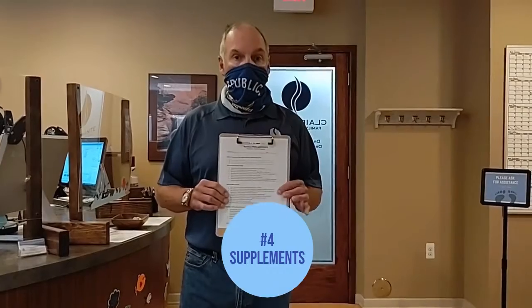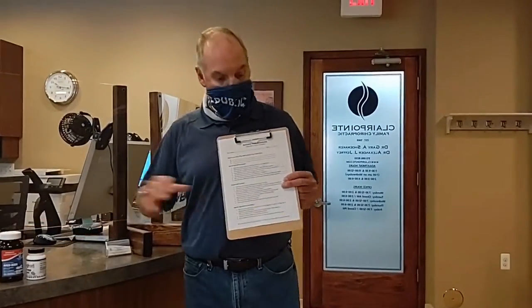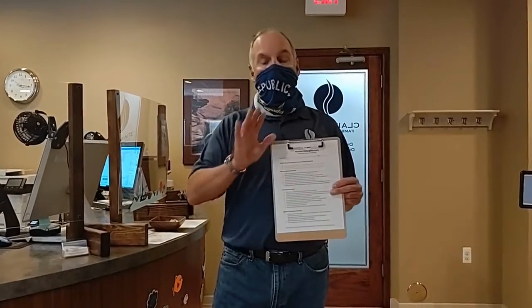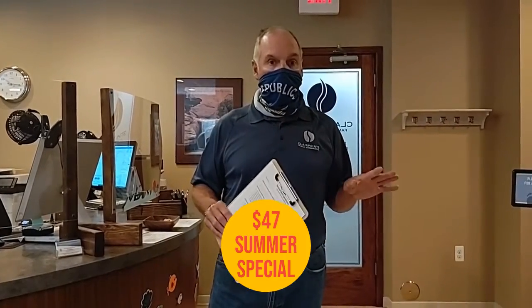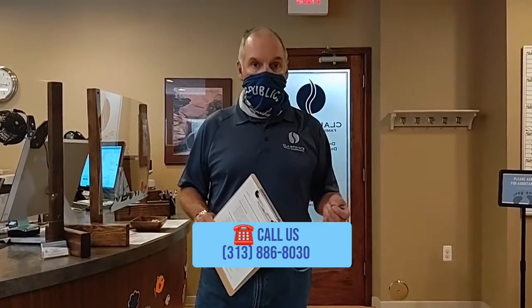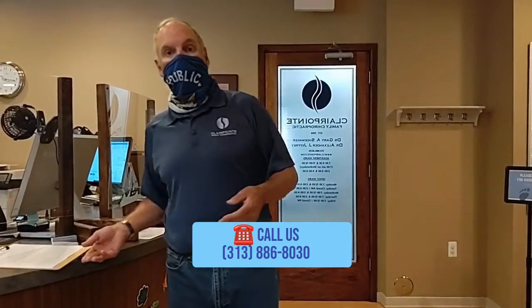The last thing that we would do is question them about their eating habits and if they have any special needs. We have a whole line of children's supplements that will be helpful for them, and we have them fill out this questionnaire and we review that. All of that we're doing for just $47, and that includes every aspect of this. So call, get your child scheduled during the summer months so we can take a look and make sure they're healthy to go back to school in the fall. This is Dr. Gary Shoemaker with Clairpointe Family Chiropractic.